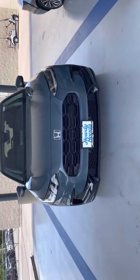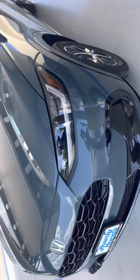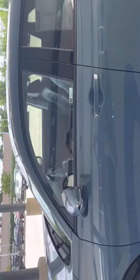This is Sam with Howdy Honda and I am making a video for the HRV 2023 EXL PIM with Nordic Forest Pearl color. That's the latest color introduced in 2023.